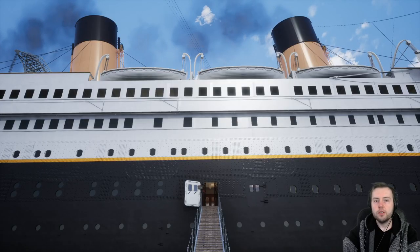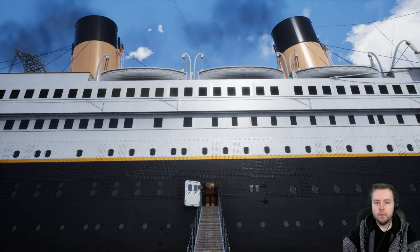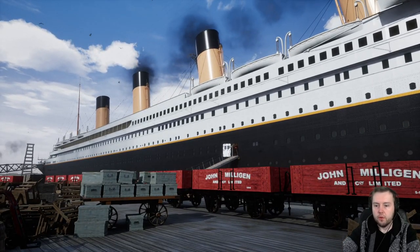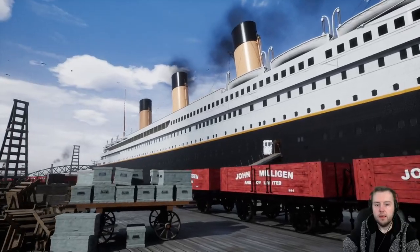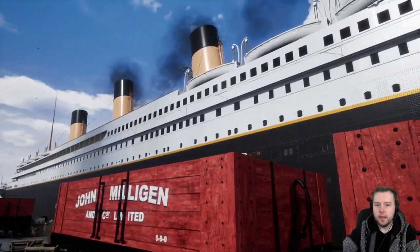There are only just a few photographs that were taken on board the Titanic. The most famous pictures were taken by Father Brown. The ship hit an iceberg at 11:40 p.m. on April 14th and it sank on April 15th at 2:20 a.m.